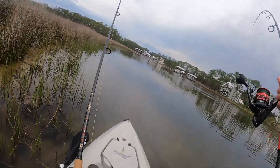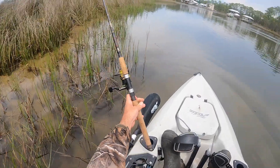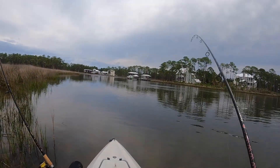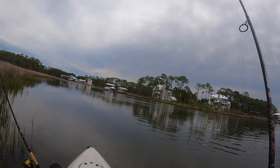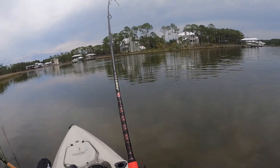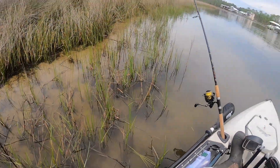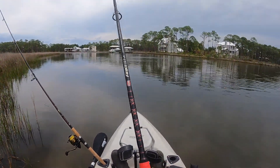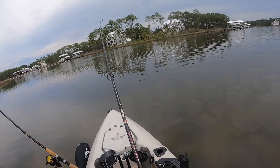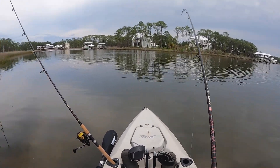Oh, there's a fish! Did I lose it? I think I lost it. Nope, we are on — oh yeah, we're on! Sweet, what's it gonna be? I'm guessing a red. It's running right towards the boat — what's it gonna be?